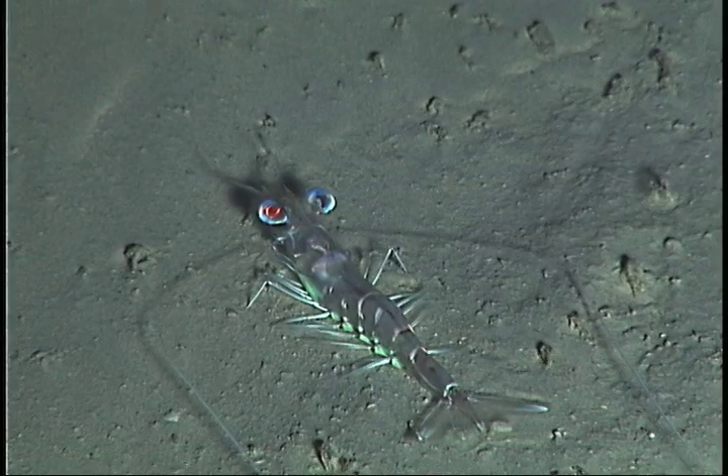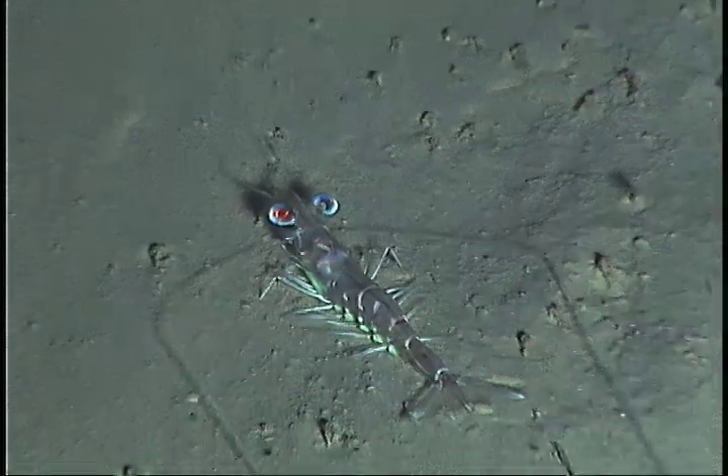They look like small tanks, capturing or scavenging for fish, sponges, crustaceans, little worms, and protozoans.